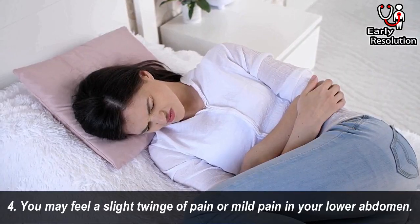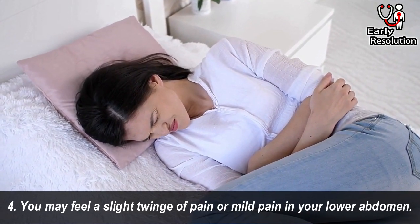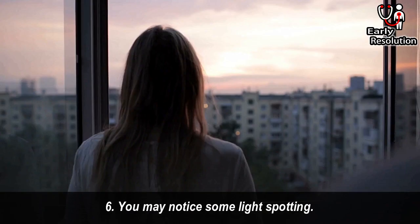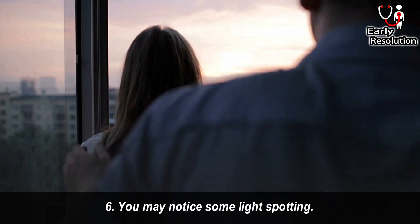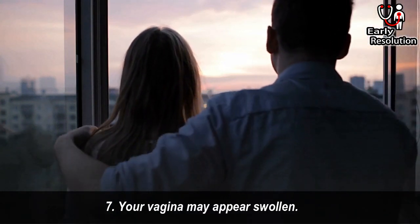4. You may feel a slight twinge of pain or mild pain in your lower abdomen. 5. Your sex drive may increase. 6. You may notice some light spotting. 7. Your vagina may appear swollen.